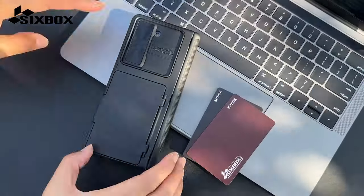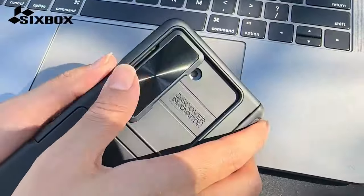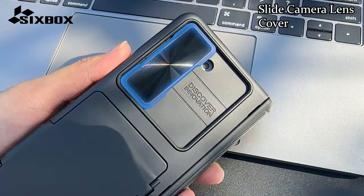Hi, what's up everyone. In this video, we will talk about the best Galaxy Z Fold 6 drop protection cases you can buy on Amazon. Links are in the description, do check them out.